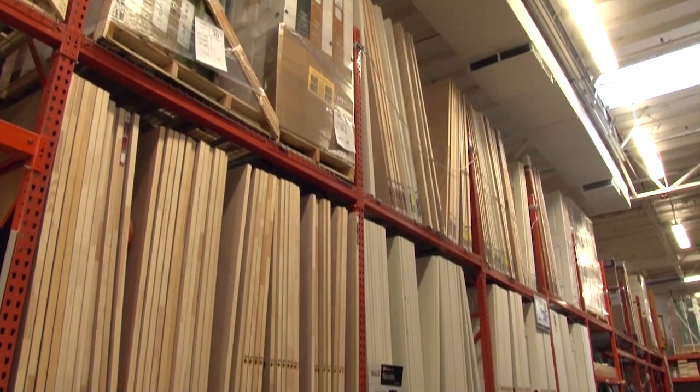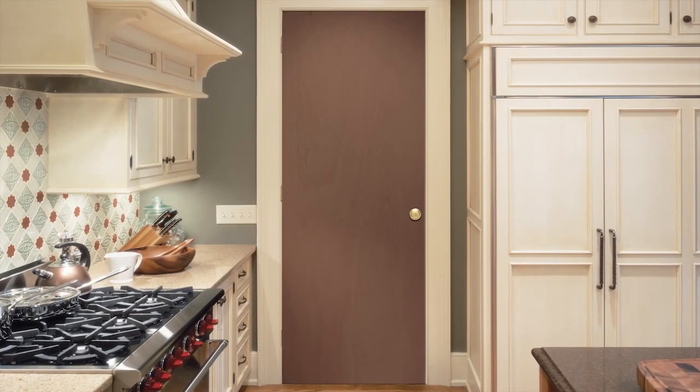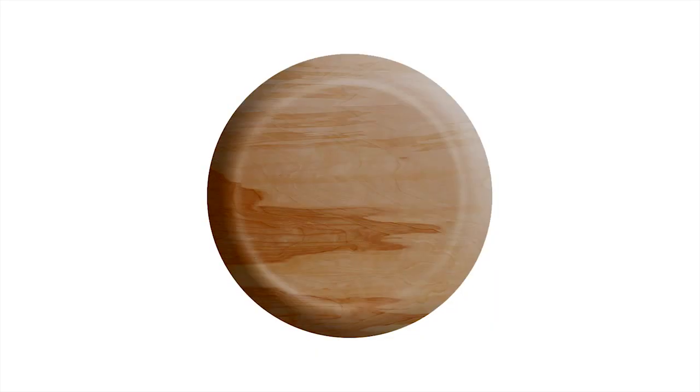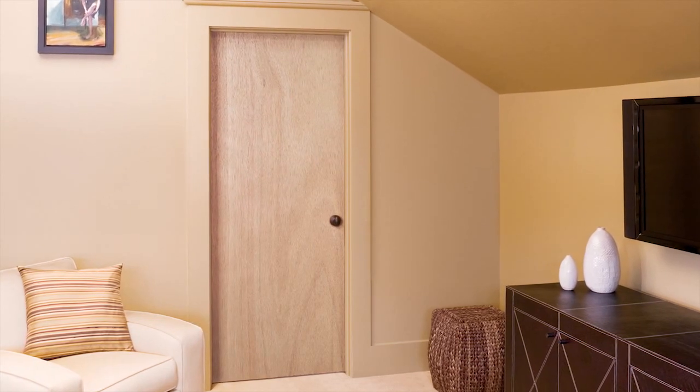Every home has a unique look and feel because we're all different. That's why Jeld-Wen and The Home Depot offer such a wide range of interior doors, like these flush doors that give a clean, stylish look to your home. Available in a variety of finishes, flush wood doors are a cost-effective way to achieve the warmth of wood.